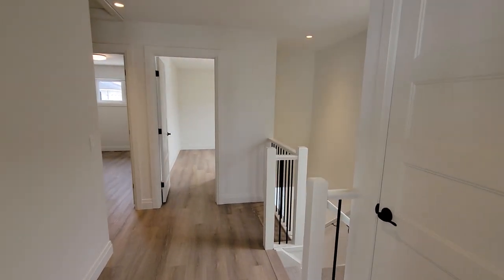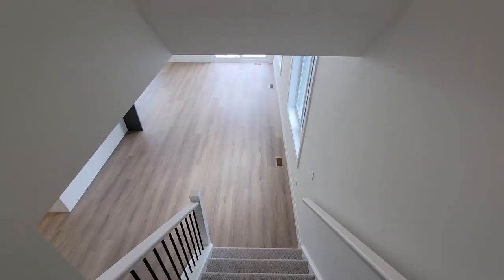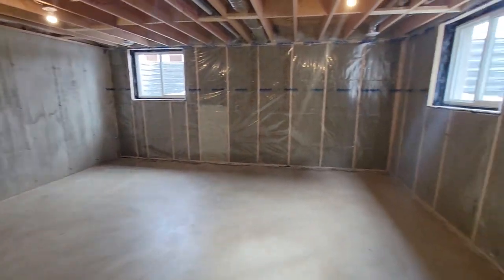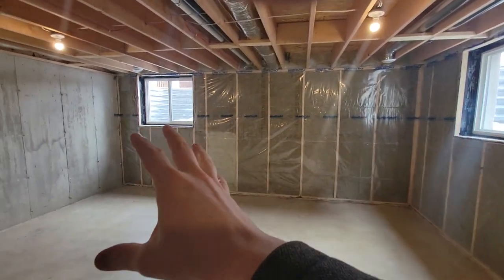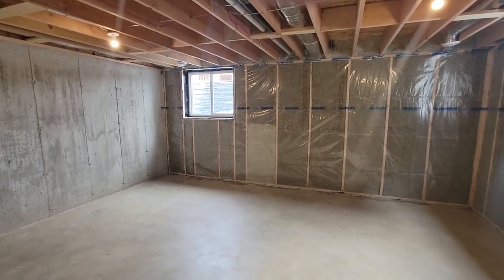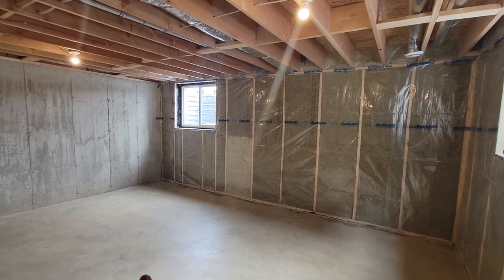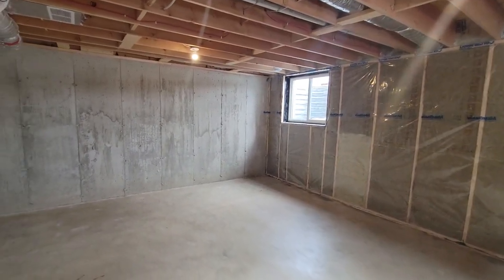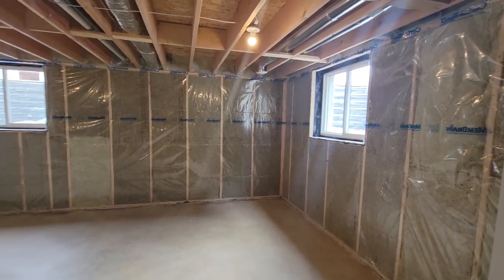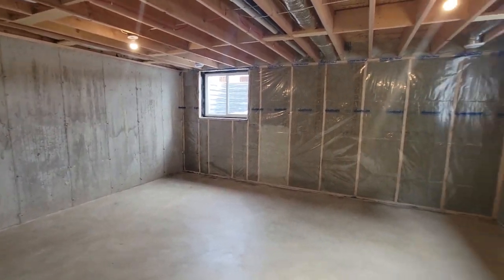The home is just over 1,450 square feet total across the two floors. Heading down to the basement, the stairwell area is finished with drywall and carpet. The unfinished space has two egress windows — end units get an extra window on the side — which gives you the potential to finish two additional bedrooms down here, taking it from three bedrooms to five.